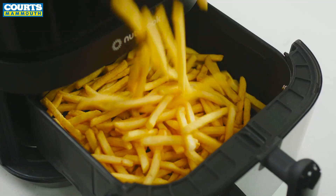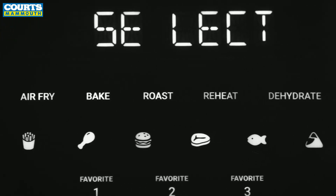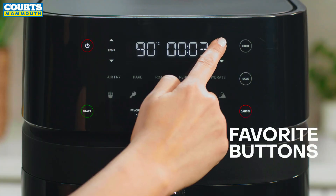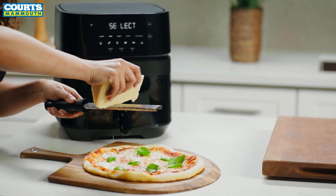Eleven one-touch cooking programs create endless possibilities for what you can make without the guilt. Want your favorite meal at the touch of a button? Save up to three of your favorite recipes for easy one-touch access, so you can come back to your most loved meals with ease.